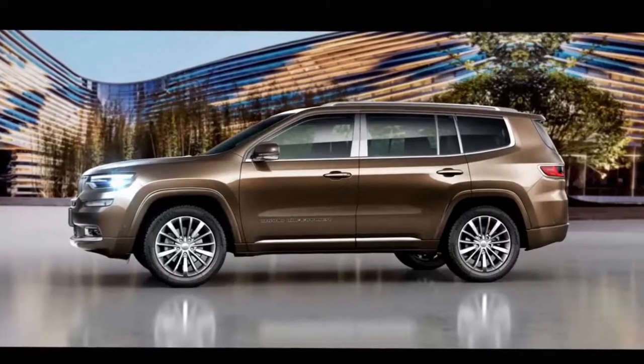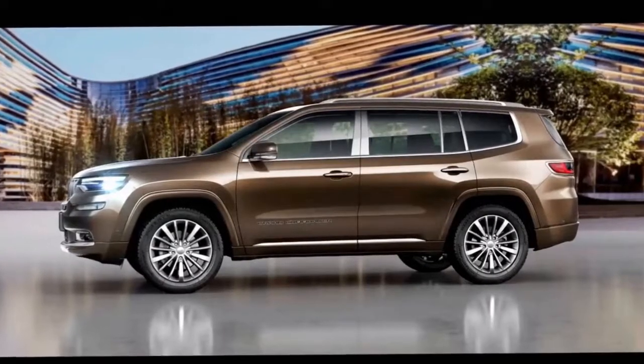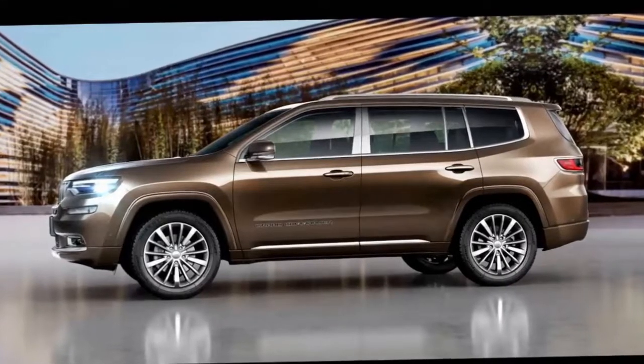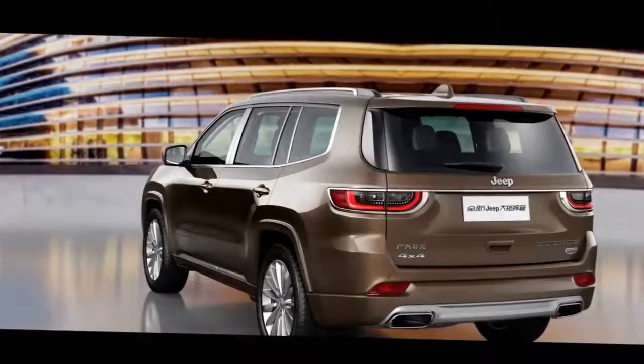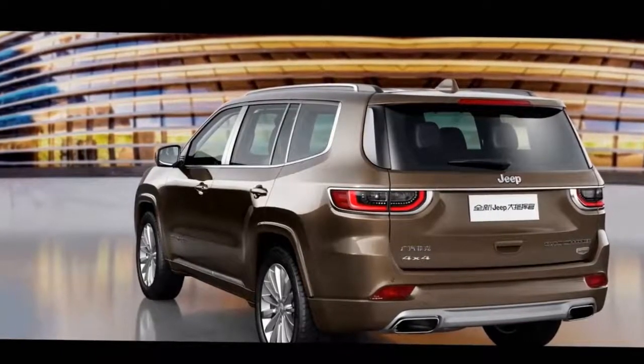Americans don't have to feel envious of Jeep buyers in China, because the Wagoneer and Grand Wagoneer are under development for the United States, with a debut around 2020. This pair would share styling but would be available in two wheelbase lengths. Like the Grand Commander, their styling shares a lot with the current Grand Cherokee.